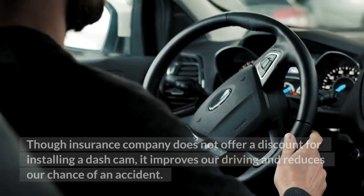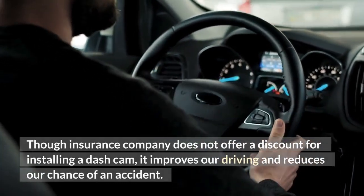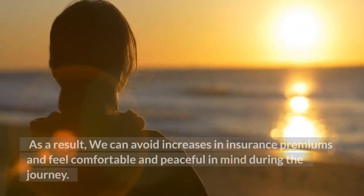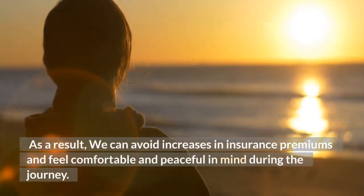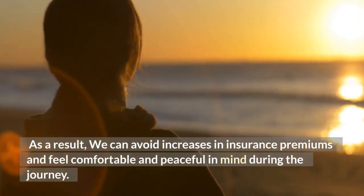Though insurance companies do not offer a discount for installing a dash cam, it improves our driving and reduces our chance of an accident. As a result, we can avoid increases in insurance premiums and feel comfortable and peaceful during the journey.